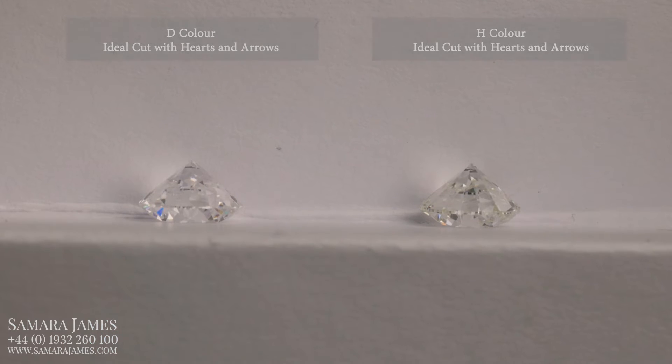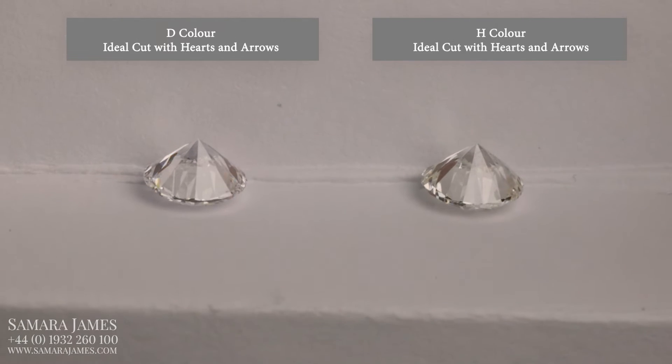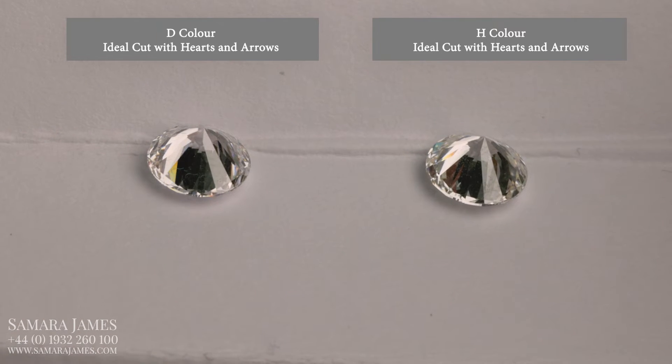To see the difference between these two diamonds, we need to turn them face down against a white background. And now the difference is revealed. The H colour has a faint hint of yellow, whereas the D is completely transparent.